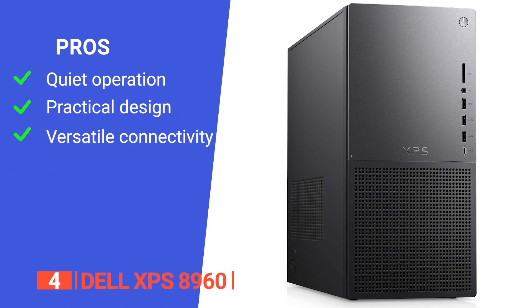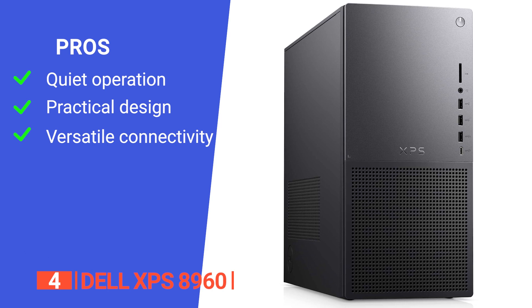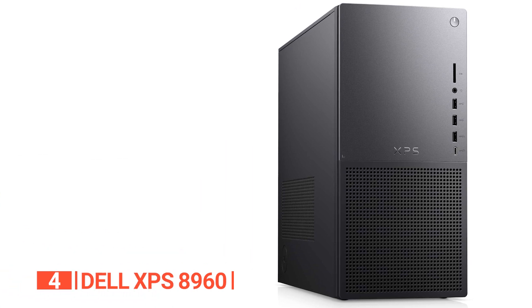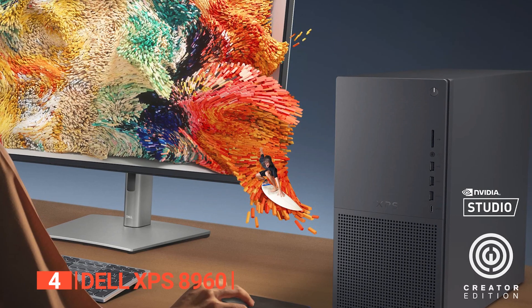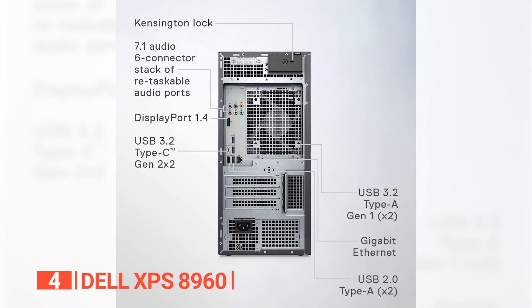The Dell XPS 8960's pros are that it is extremely quiet even when handling heavy tasks, it has a practical design that can fit seamlessly on a desk or beneath it, and it has a variety of ports for versatile peripheral connection. However, the system lags a little behind in 4K performance. The Dell XPS 8960 is suitable for any student looking for a desktop with reduced noise, efficient cooling, and versatile connectivity options.